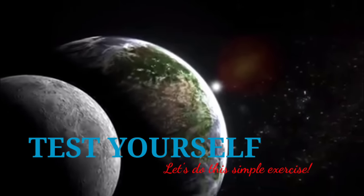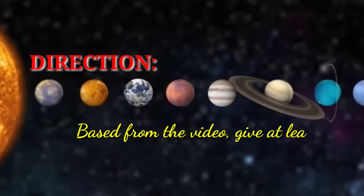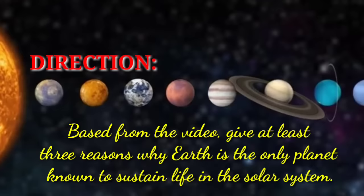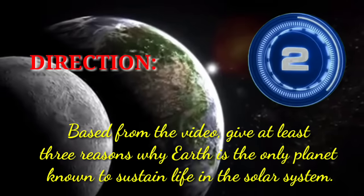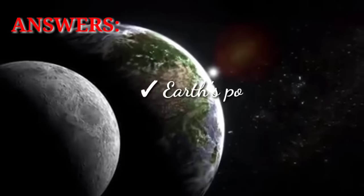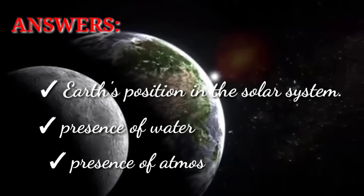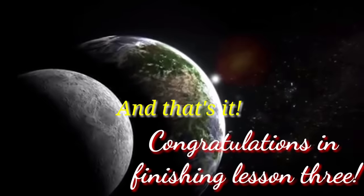Now let's check your understanding by doing this simple exercise. Based on the video, give at least 3 reasons why Earth is the only planet known to sustain life in our solar system. Answers are: Earth's position in the solar system, presence of water, and presence of atmosphere. And that's the end of Lesson 3. Congratulations.